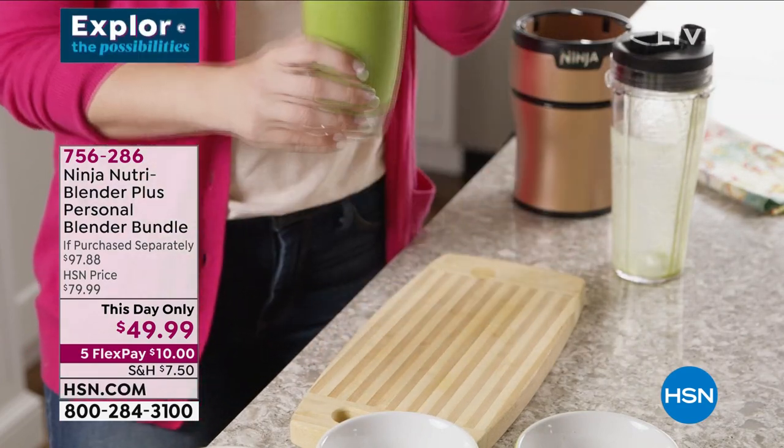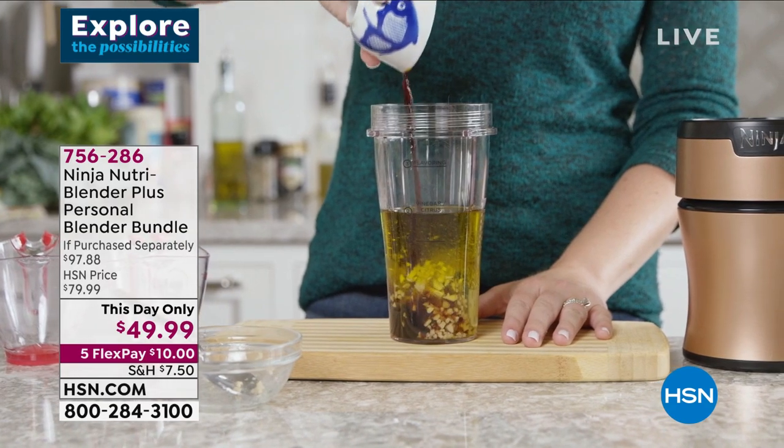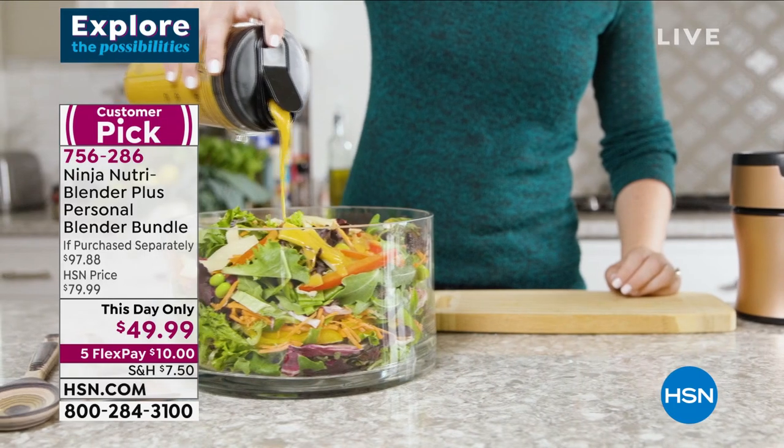Normally at HSN it's been $79.99. We're now at $49.99 with five flex pays while we're in the show. That price is going to end at midnight tonight, even if I only have a couple left.